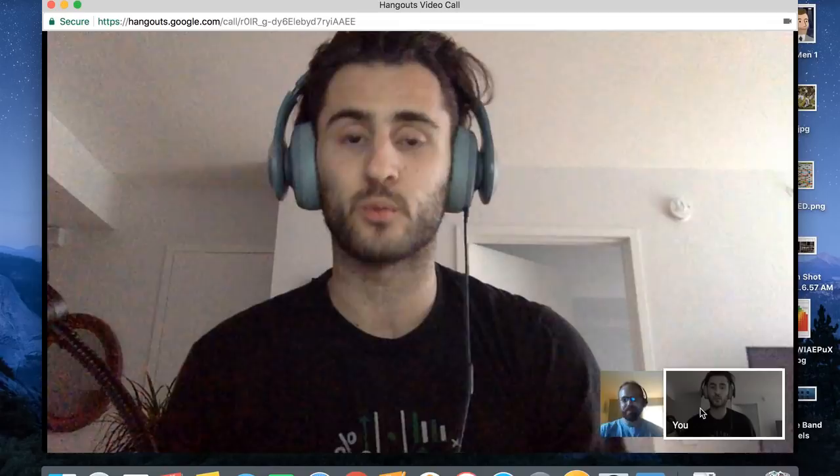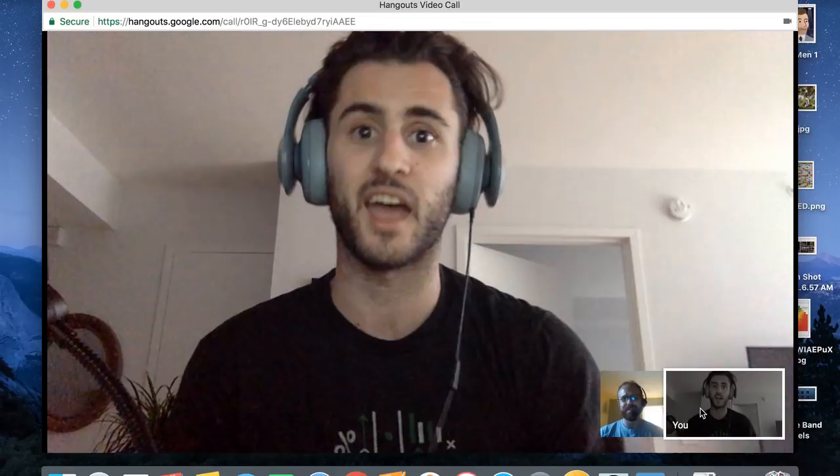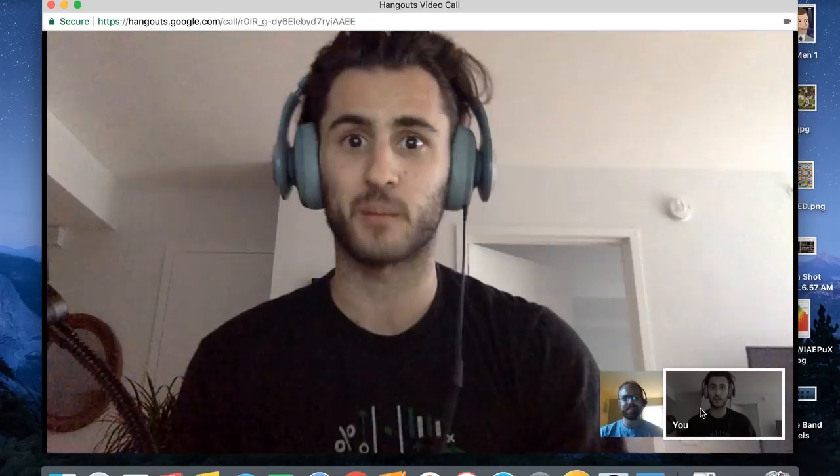Hey guys, welcome. I'm Dan. I'm joined here by Chris and during the bye week we're just going to do this little thing where we're going to go over a couple plays from Eric Flowers this year. We know that Flowers is a big talking point for a lot of people who follow the Giants, a lot of the fans, a lot of the writers.